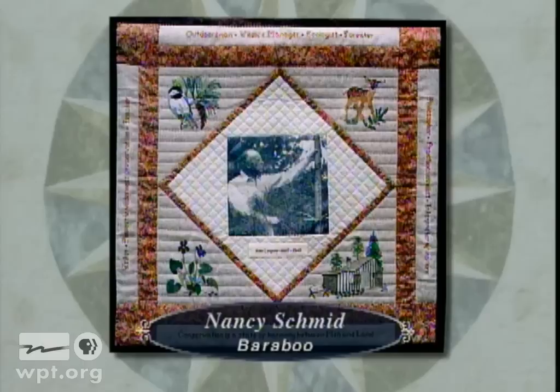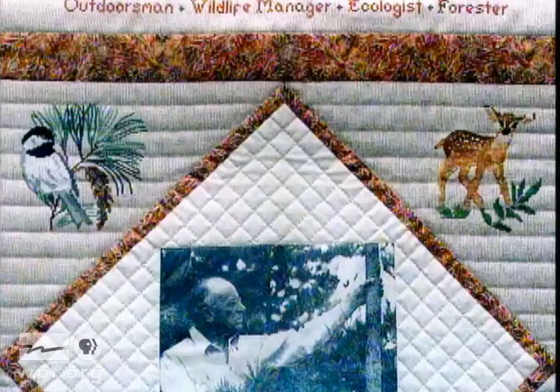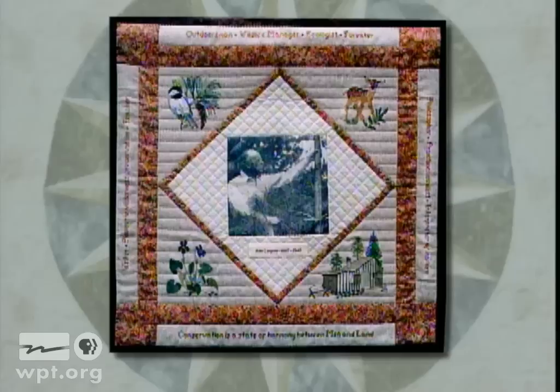Nancy Schmid created Aldo Leopold, the man and his legacy. At the center is a photograph of Leopold with his most loved tree, the white pine. The deer in the upper right-hand corner represents his efforts to manage deer populations, and a shack in the lower right corner depicts the worn-out land he, his family, and students restored to ecological health. This wall hanging belongs to the Aldo Leopold Nature Center in Monona.